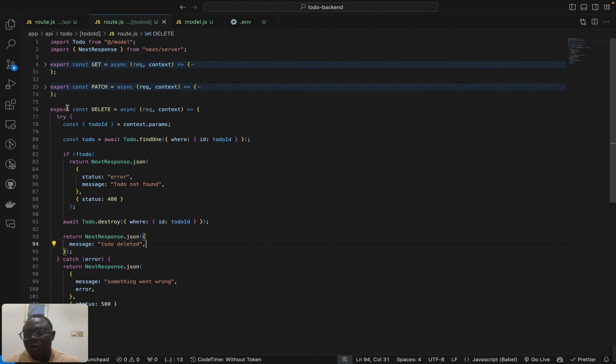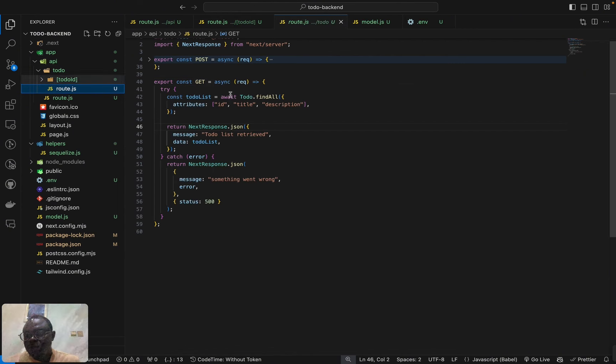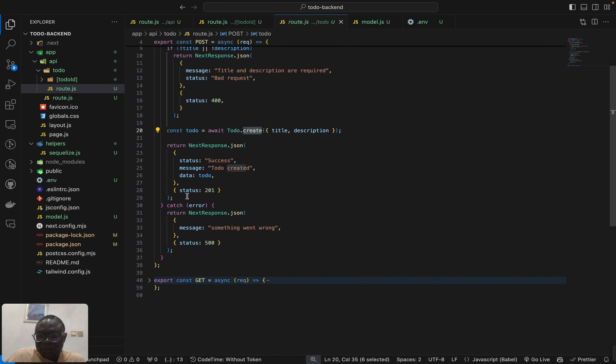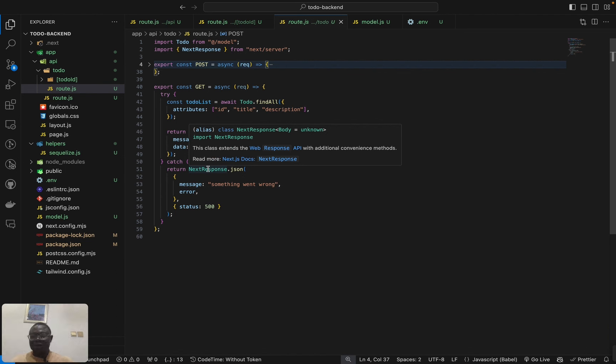Here's a quick recap of all the code. We have our To-do model. To create a to-do: extract the request body using `await request.json()`, take title and description, validate they exist, call `Todo.create()`, and send the response. To get a list: use `Todo.findAll()`. Building the backend in Next.js is almost the same as Express.js — it's basically just the syntax that differs. Once you understand the basics of JavaScript and the JavaScript ecosystem, you can pick up any new framework that comes along.